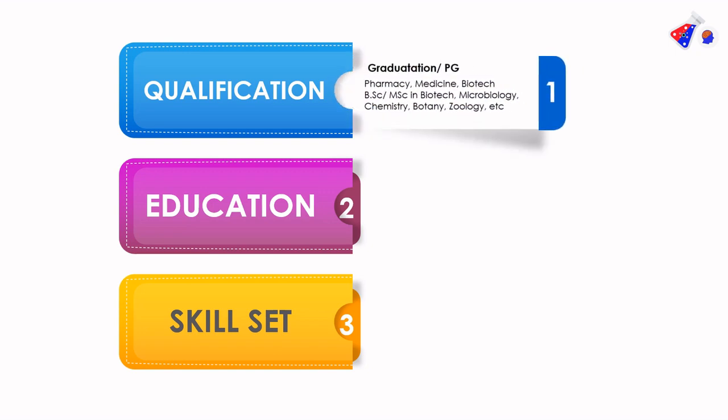Qualification-wise, the CRC must have a minimum of graduation or post-graduation in a relevant field — it can be in pharmacy, medicine, or biotech. It can also be a bachelor's or master's in science in biotech, microbiology, chemistry, or zoology.